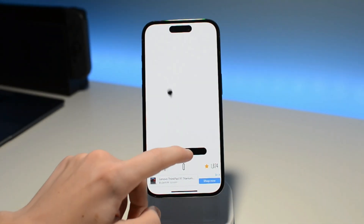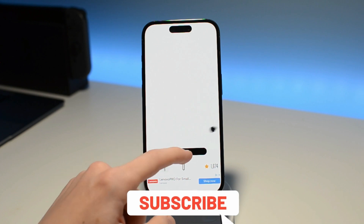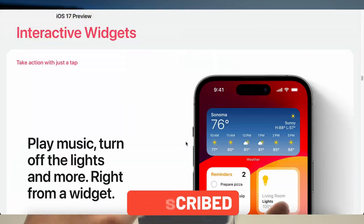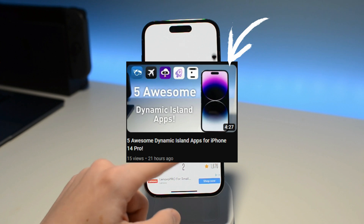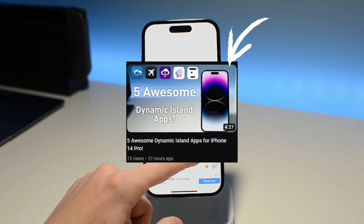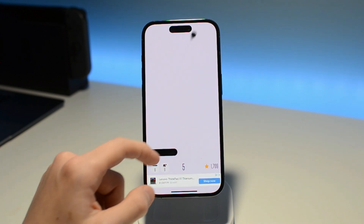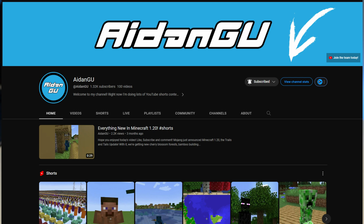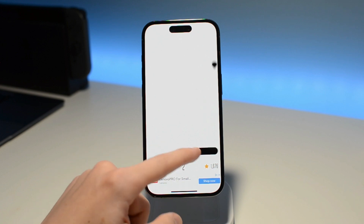And that's pretty much it for this video — thank you guys so much for watching. If you're interested in this type of tech content make sure to subscribe. There are obviously a ton of other things Apple added to iOS 17 that I didn't cover, so make sure to like the video and check out my last video about the iPhone 14 Pro and awesome apps that work with the Dynamic Island and Live Activity. This is a new channel so I'll be making a lot more videos, and check out my main gaming channel where I post Minecraft and other gaming content.